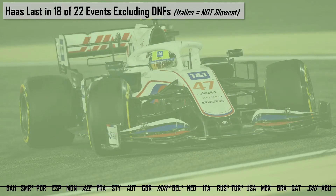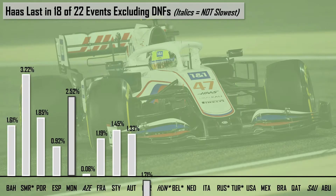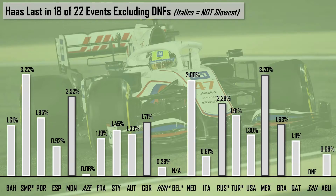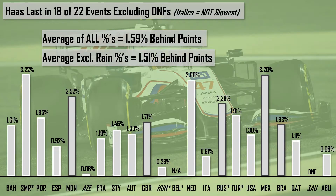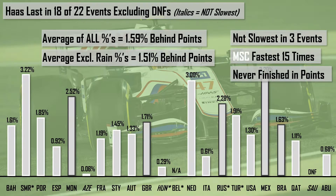This process was repeated for all other races of the season, and we end up with a graph where the grey bars outlined in white are races where Mick Schumacher was the fastest Haas, and the dark grey bordered bars are where Nikita Mazepin was the highest finishing driver. Belgium is excluded as we didn't really have a race there, and both Haases DNF'd in Saudi Arabia. Averaging all of these percentages, Haas were 1.59% behind points; excluding the five rain-affected races, they were 1.51% behind. They were not the slowest in three events — Azerbaijan, Hungary, and Saudi Arabia — with Schumacher being fastest 15 times, and they never finished in the points.